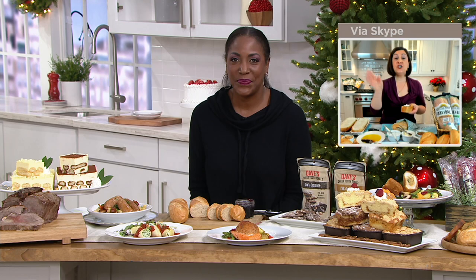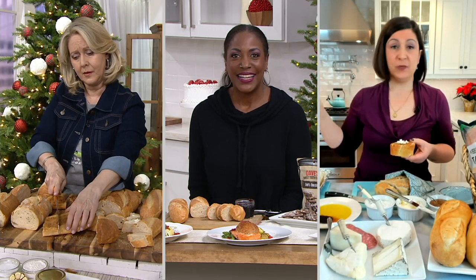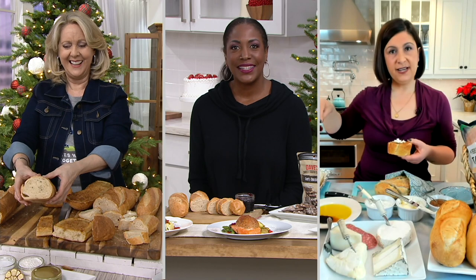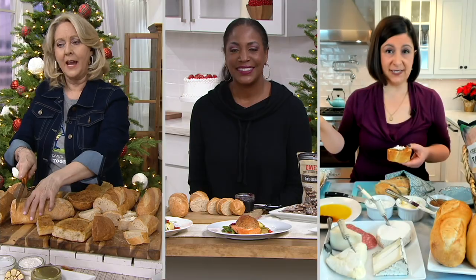A great tip: you can cut part of the loaf and only bake half of it. Put the other half in a zip-top bag in the fridge, then bake the next half the next day in the oven at 425 for 12 to 15 minutes. Same time, same temperature.